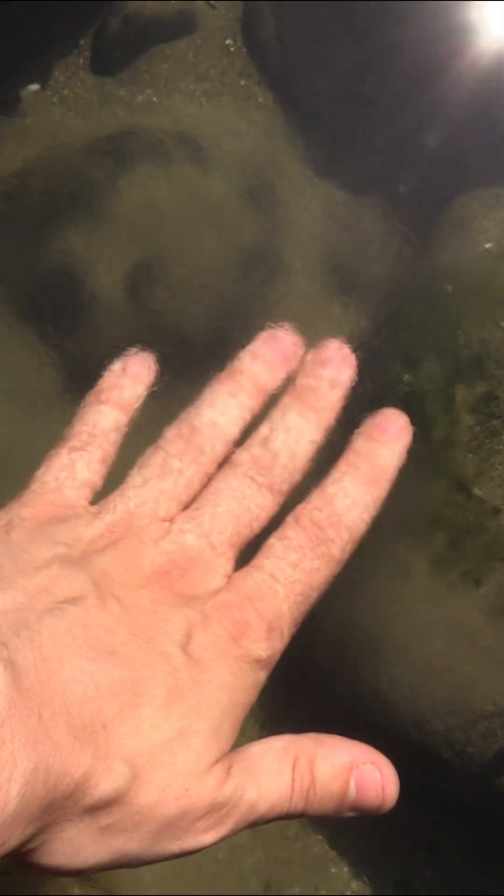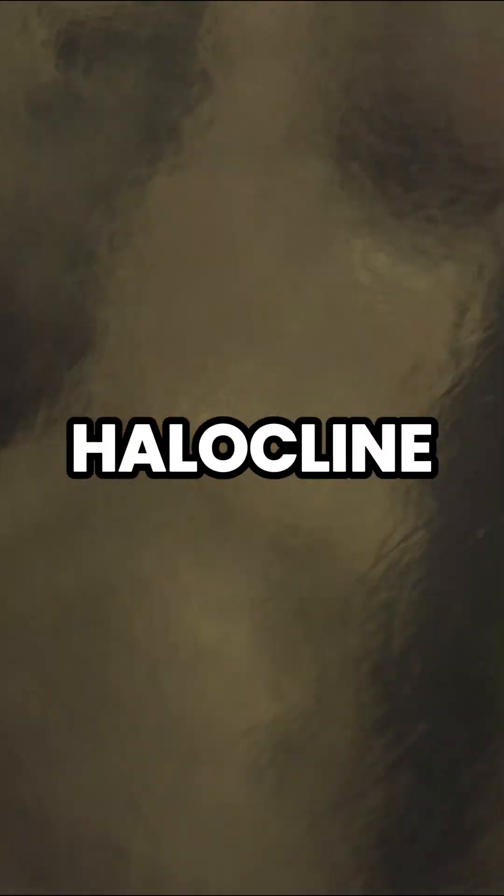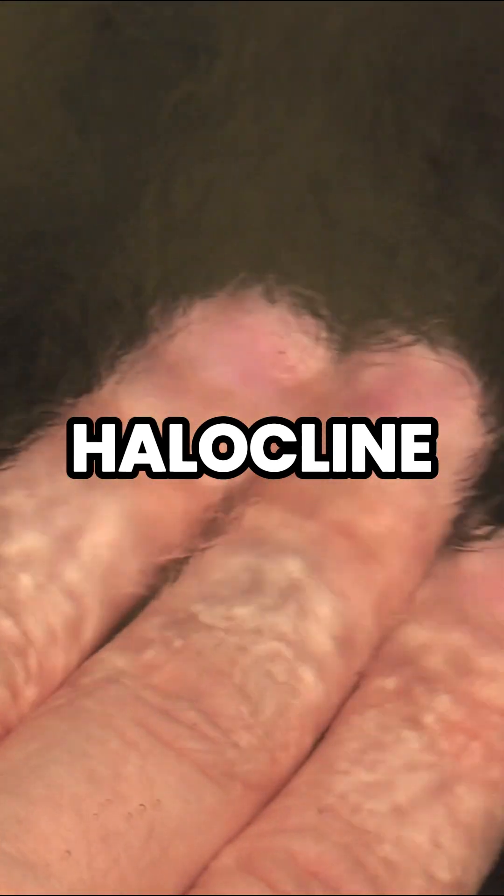as I disturb the line between the fresh water and the salt water, you can actually see it. After filming this, I looked it up and there's a name for this thin fresh water-salt water transition layer — it's called a halocline. This one is almost paper thin, which is why you can see it when I run my hand through it.